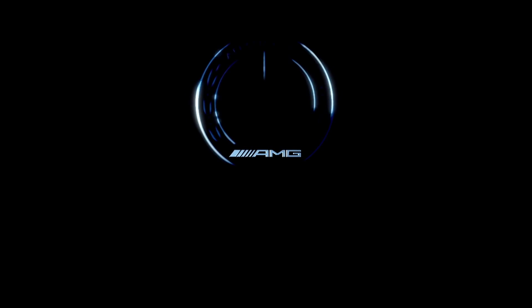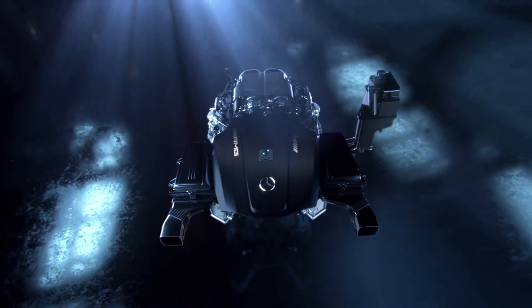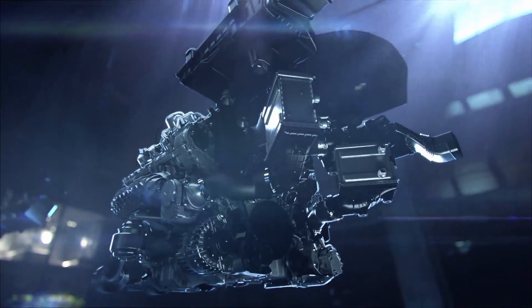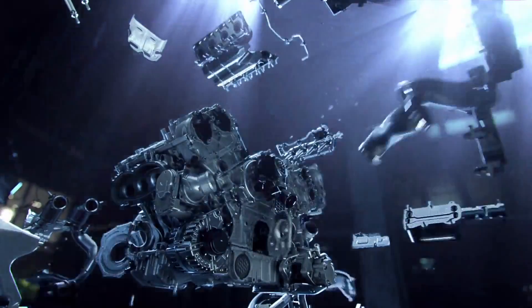The AMG 4.0L V8 Bi-Turbo engine: innovative, efficient, and truly a technological masterpiece representing the next generation from AMG. Technology learned and earned in motorsport at the highest level is transferred and optimized for daily enjoyment in an AMG.